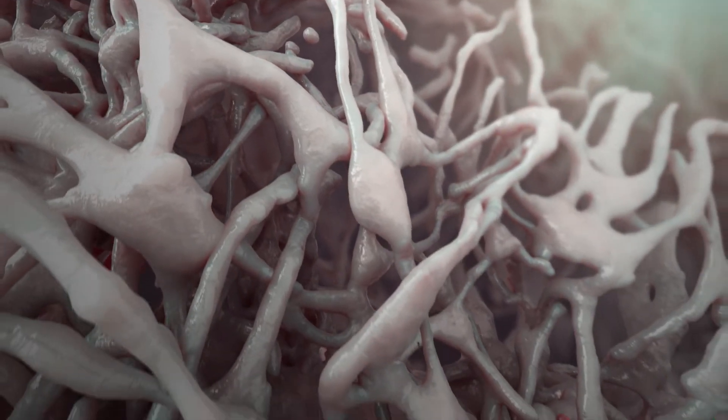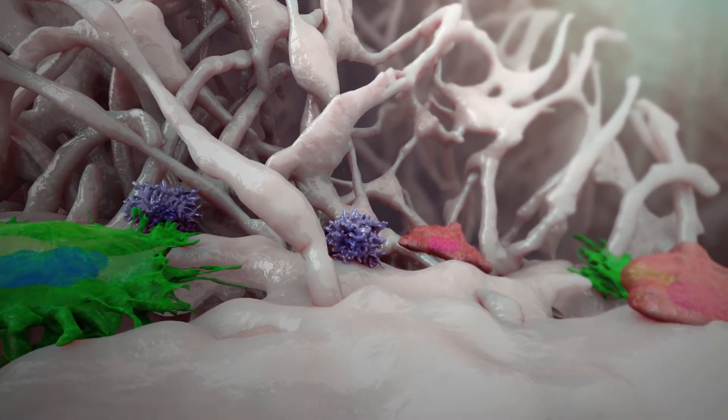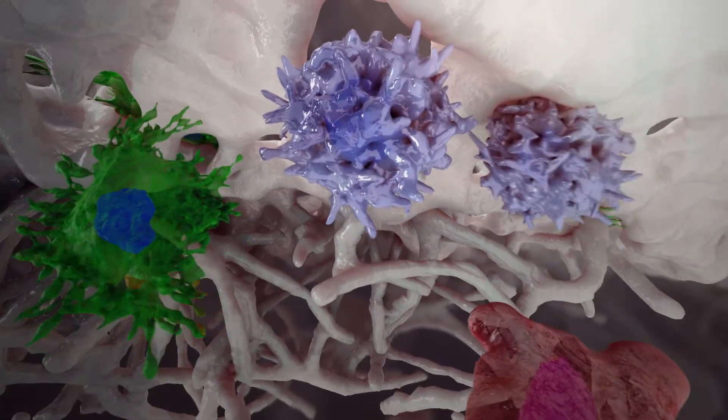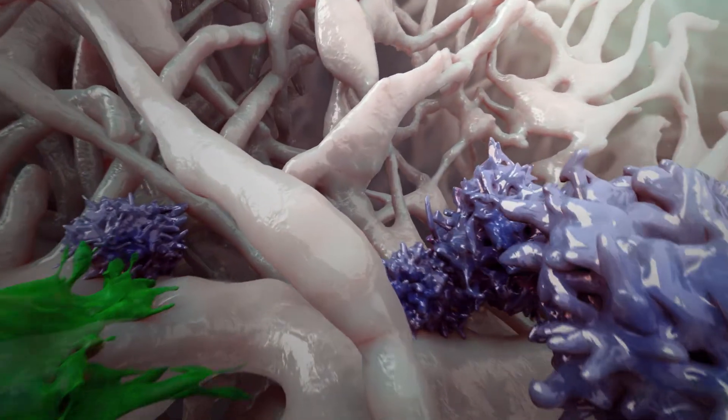When processing the forestomach tissue, the epithelial and endothelial basement membranes, comprising collagen IV, laminin, and perlecan, are retained. The basement membranes serve a critical role in the adhesion of patient cells to the AROA ECM during cell repopulation and tissue growth.